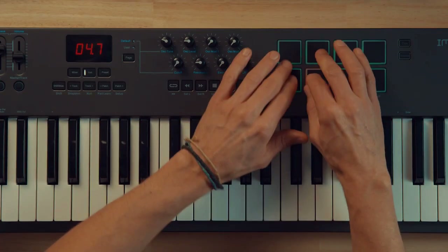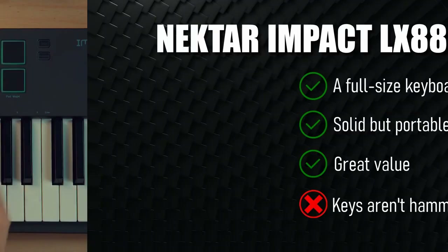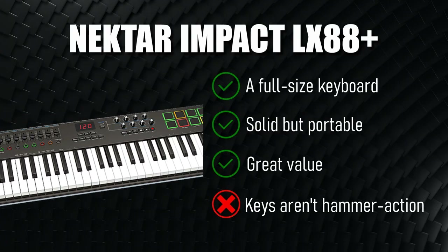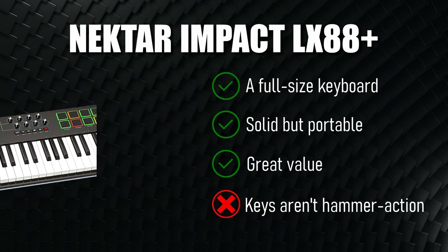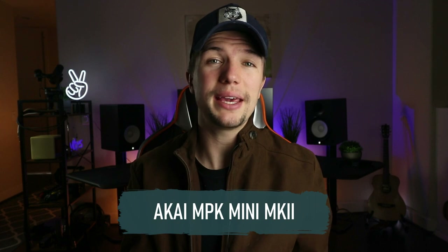Despite the number of features, the LX88 Plus is reasonably compact and light enough to be portable. What's more, the keys feel good and the mechanical noise is quite low. The LX88 Plus won't suit everyone, and some 88-key users will be after a full weighted hammer action, but at this price it's a bargain and well worth testing.